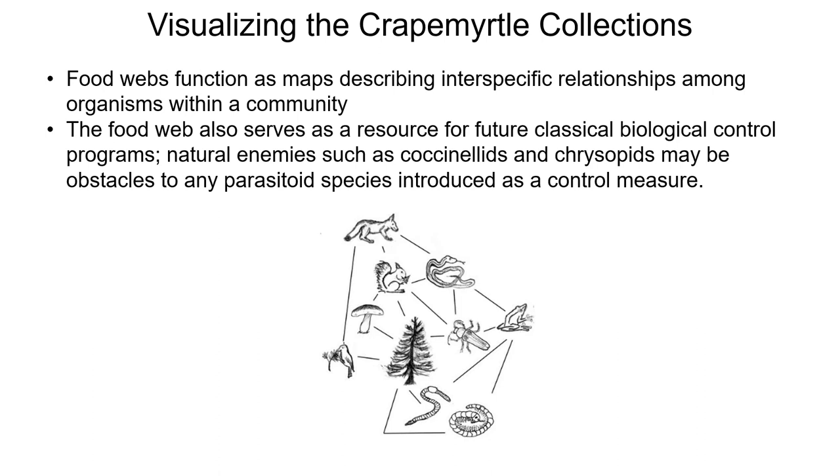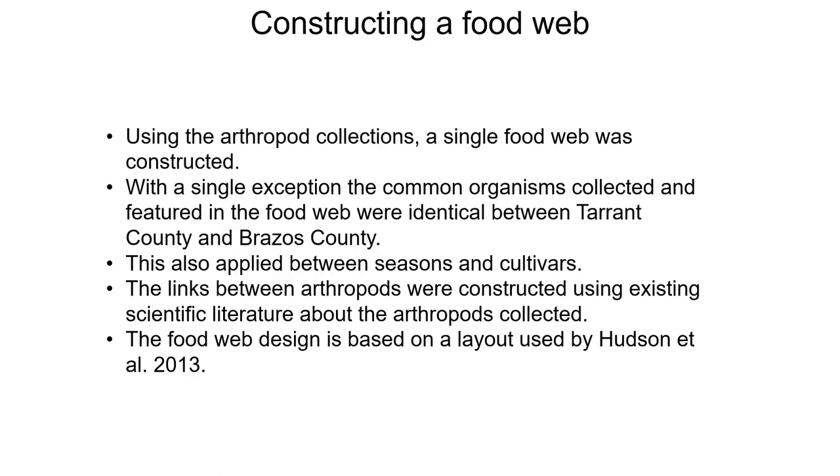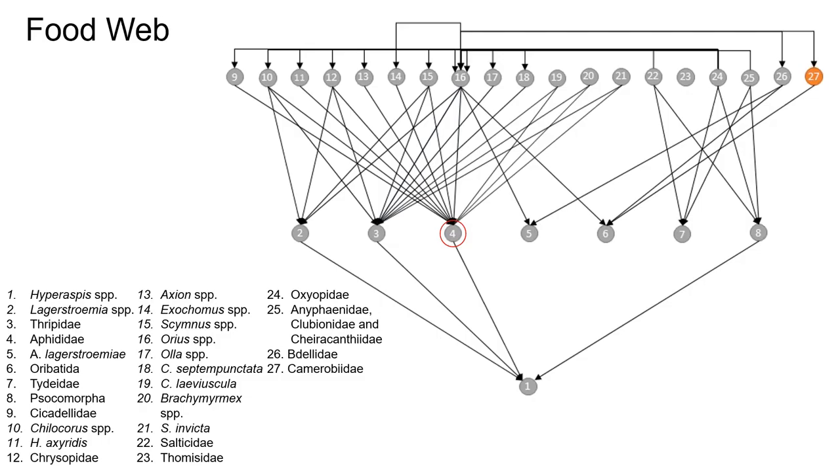After six seasons and 12,000 branch tips sampled, we had a mountain of collection data and wanted to make it easier to digest. Food webs function as maps describing interspecific relationships among organisms in the community. They also serve as a resource for future biological control programs — arthropod predators such as coccinellids and chrysopids may be obstacles to any parasitoid species introduced as a control measure. A single food web was constructed, as the common organisms collected were identical between Tarrant and Brazos counties, between seasons, and between cultivars.